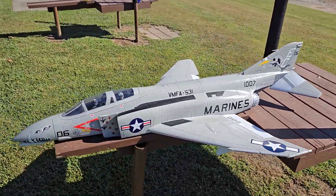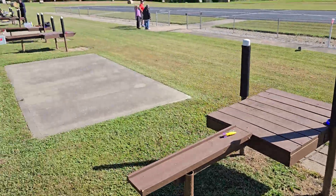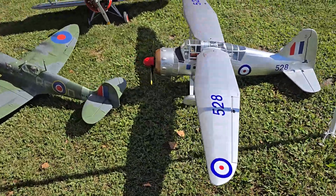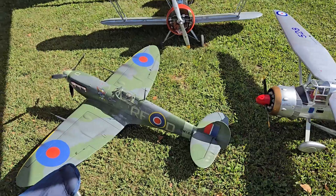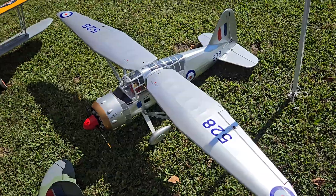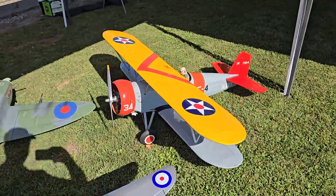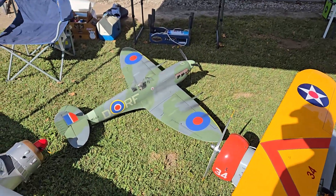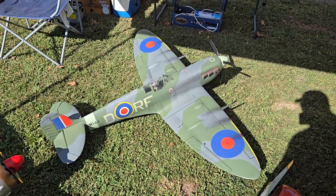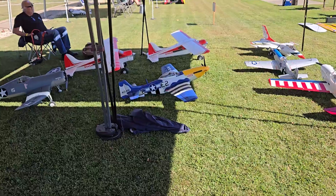F4 Phantom over here. Spitfire — I don't remember what this thing is called, I think it's an Icelander or something like that. And I don't think this is a Boeing something. Of course that's a Spitfire.